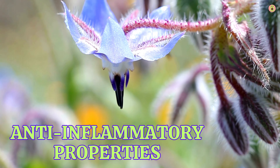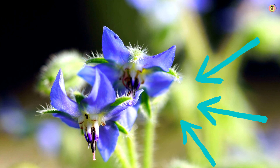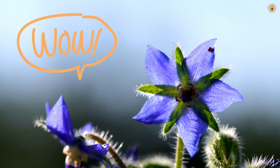Borage is an herbaceous plant known for its bright blue flowers and hairy leaves. It is native to the Mediterranean region and has been used for centuries as both a culinary herb and a traditional medicinal plant. Borage offers various health benefits due to its rich nutrient profile and bioactive compounds. Let's explore its health benefits in more detail.